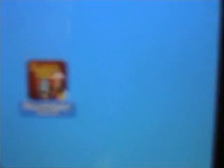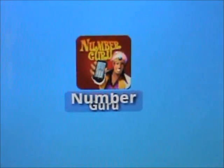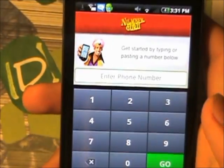Now this application I'm going to show you is called Number Guru. Now I know it looks pretty weird because there's a guy showing you a smartphone, but it's actually pretty cool.